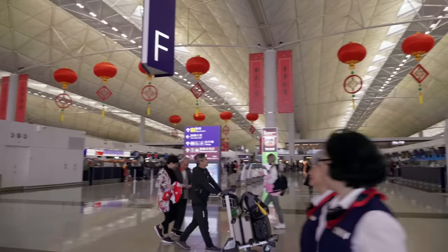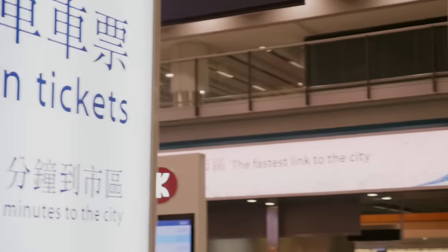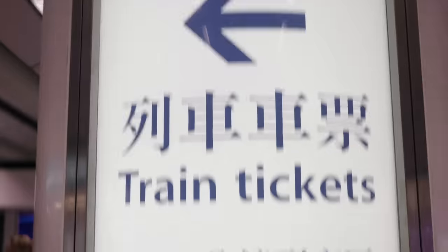Tip number one: how to get around. When you fly into Hong Kong, you'll be landing in the impressive Hong Kong airport. From here, the simplest and absolute best way to get into the city is the airport express. For 115 Hong Kong dollars, it takes you directly from the airport to Kowloon or Hong Kong station in about 25 minutes.